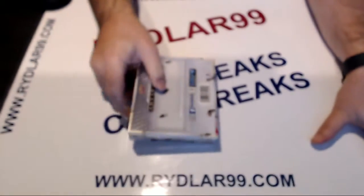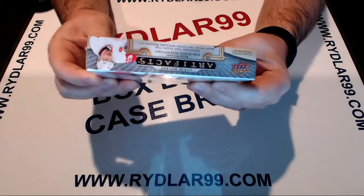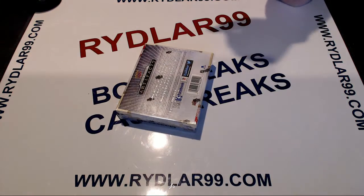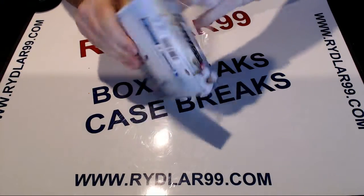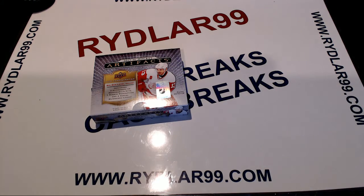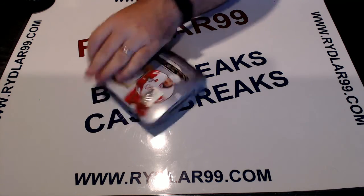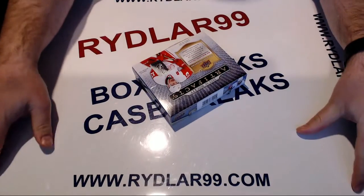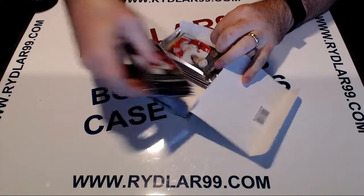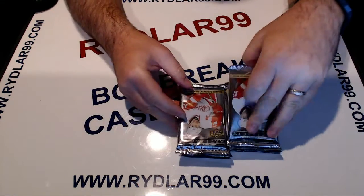It is, of course, a sealed box of artifacts. I want to thank everyone for taking part in this break and wish you good luck in this and all your future breaks. Let's get going. I do have two more boxes ending tonight on eBay — artifacts and ultimate again. Then I am off until Sunday night; I don't have any boxes going until Sunday night. Sorry guys, and then back full swing after that.